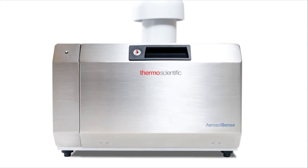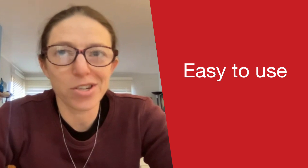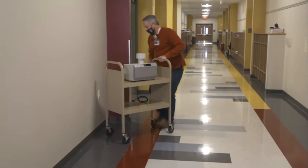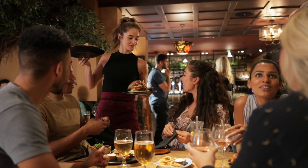The Thermo Aerosol Sense samplers were particularly attractive because they are very easy to use. They simply require the insertion of the cartridge and the removal of that cartridge. They're not heavy, they're easy to move.